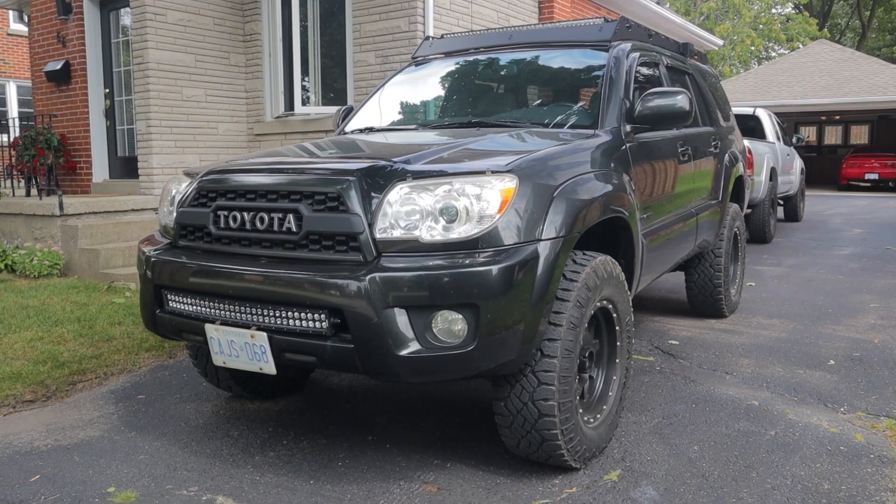Let's talk about the Tacoma for a second. I know I was planning on swapping it out for a Tundra soon and I still am eventually, but I'm kind of thinking about keeping it a little bit longer now for a couple of reasons.